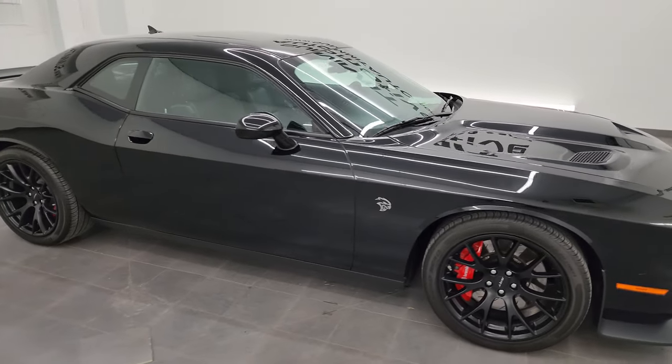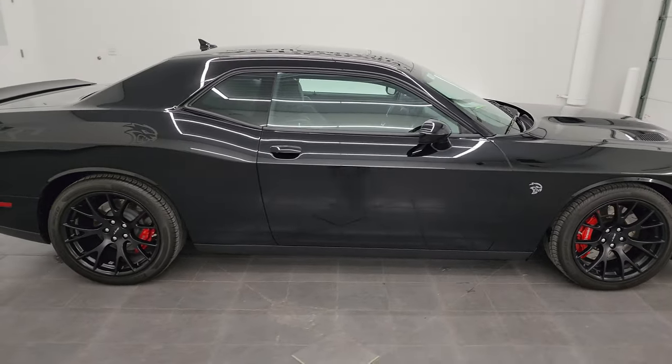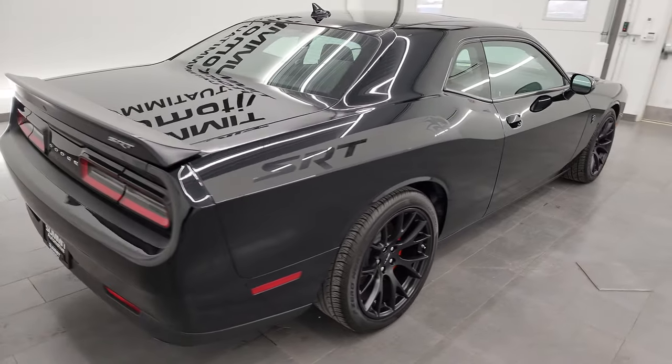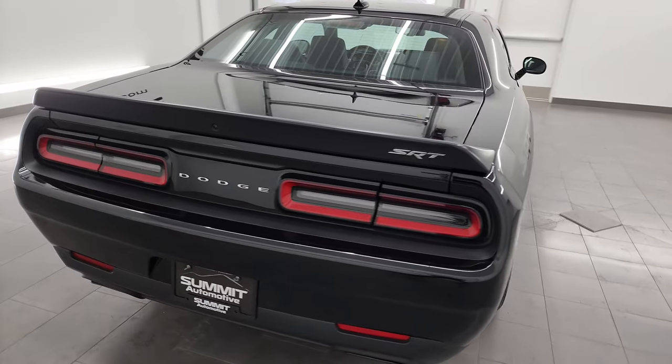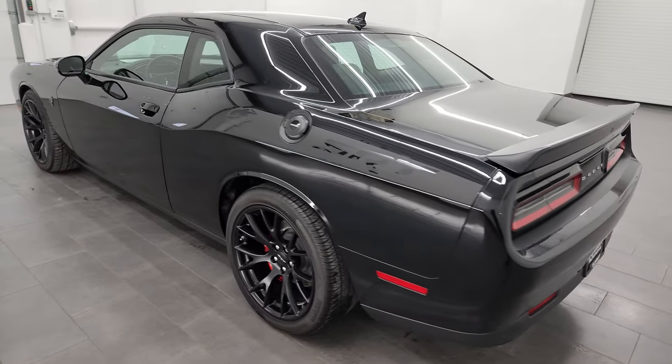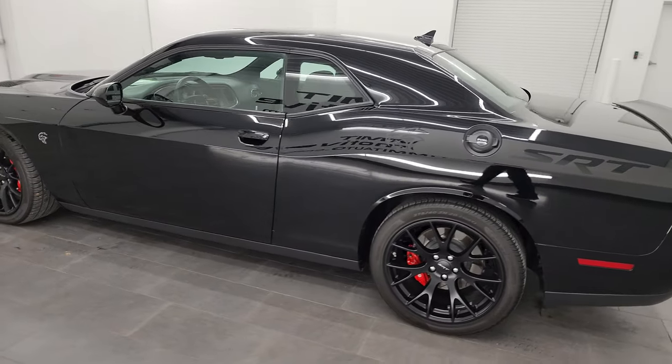Hey, this is Brett and this 2016 Dodge Challenger SRT Hellcat is stock number 14491Z. I am here at Summit Automotive in Fond du Lac, Wisconsin, your new and used Dodge Challenger and sports car headquarters.